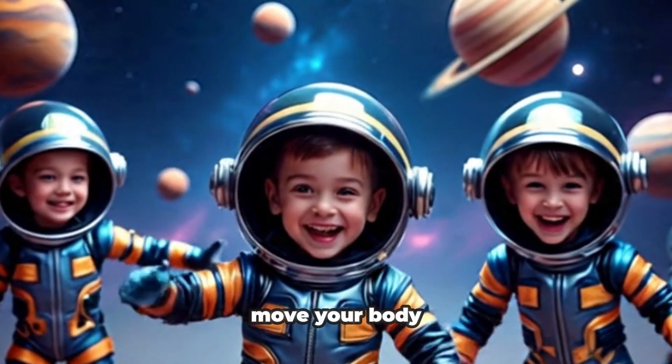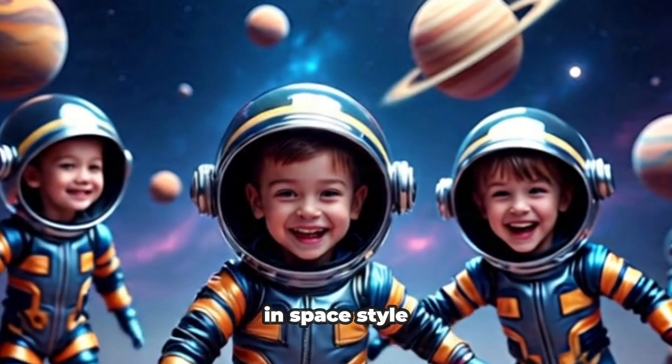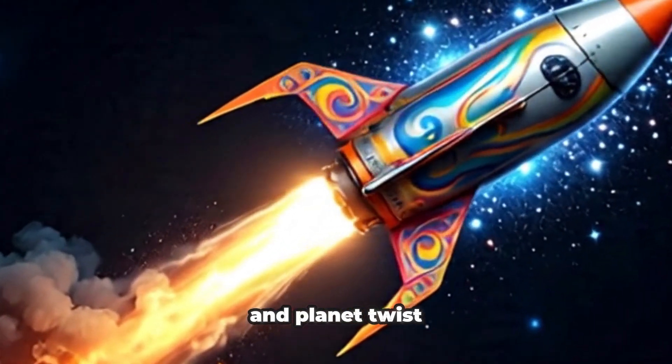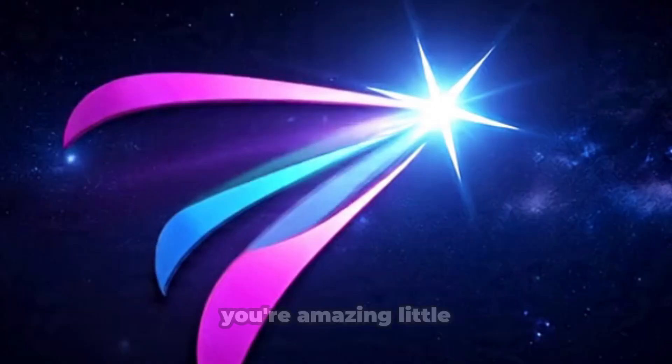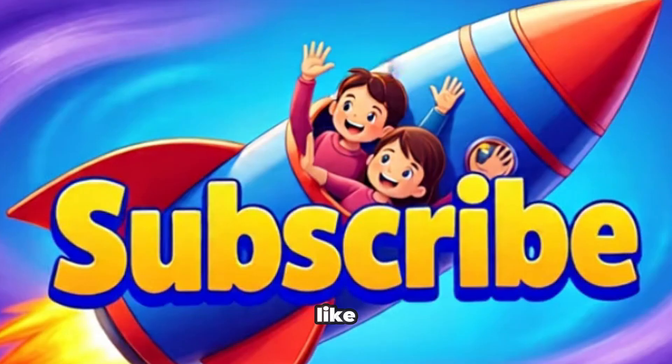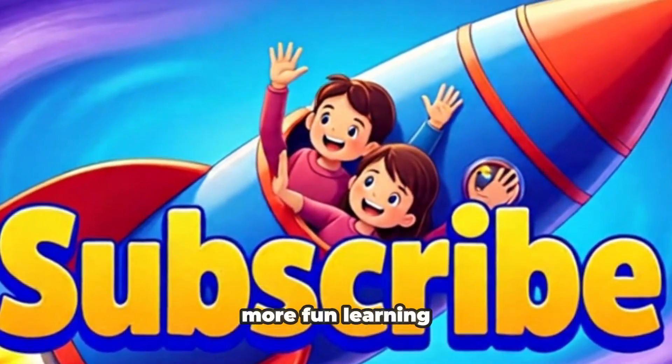It's time to move your body in space style. Do the rocket spin, astronaut jump, and planet twist. You're amazing, little astronaut. Don't forget to like, subscribe, and come back tomorrow for more fun learning.